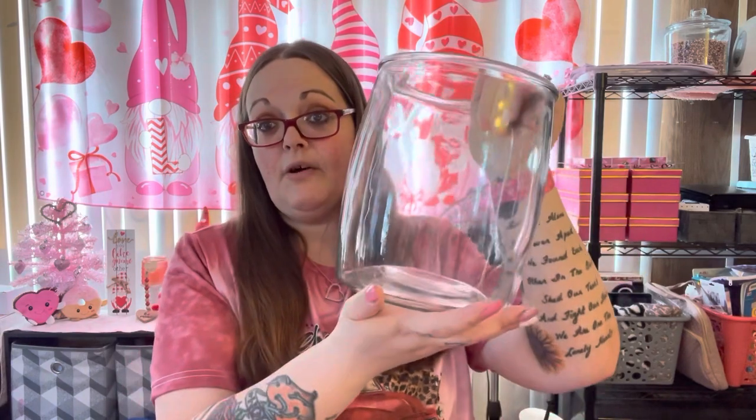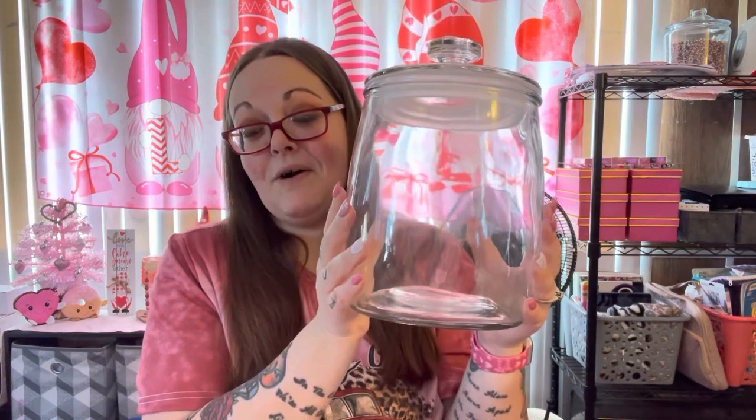Then I went to Marshall's. I told you guys in a previous video I was going to show you this jar. I found it — I took the tag off so I can't tell you exactly how much it was, I believe it was $9.99. I'm going to put this in their bathroom and fill it with bath bombs — all the ones they got for Christmas that they haven't used up yet. The lid just comes right off so they can grab whichever bath bomb they want. It'll look really cute on their counter.